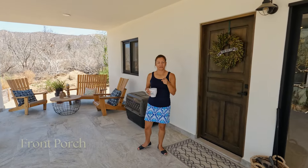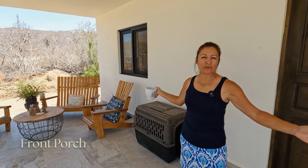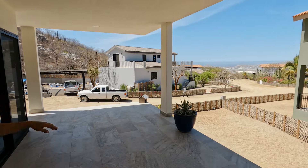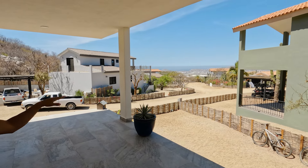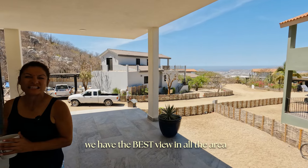This front porch is massive - probably one of the bigger ones in our community. This is where we enjoy sitting and we have an amazing view of the city, the Sea of Cortez, fireworks... we just have it all over here. I think we have the best view.